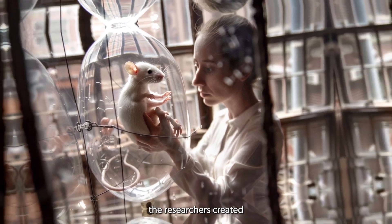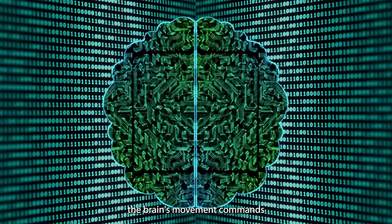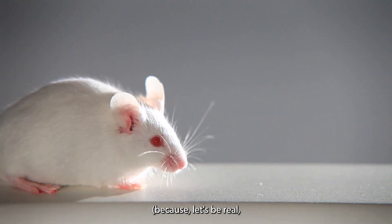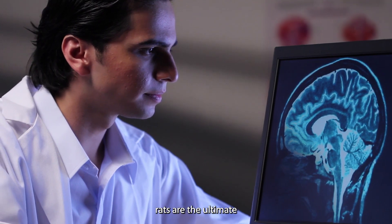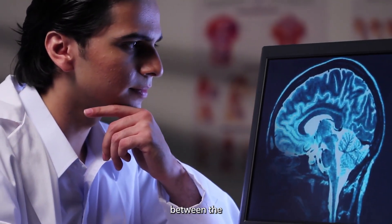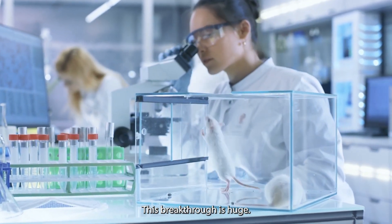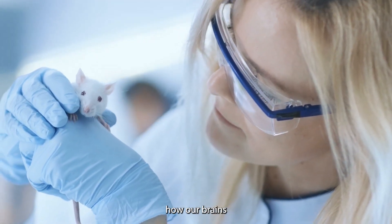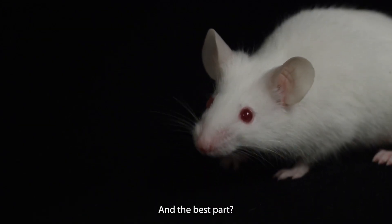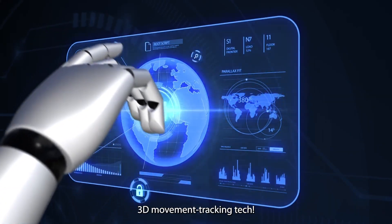Published in Nature, the researchers created a virtual control network that mimics the brain's movement commands and then compared it to real-life brain activity from actual rats. The result was a staggering match between the virtual predictions and the real-life brain waves. This breakthrough means we can now study how the brain controls movement in a way that was previously impossible, thanks to the power of AI and 3D movement tracking technology.